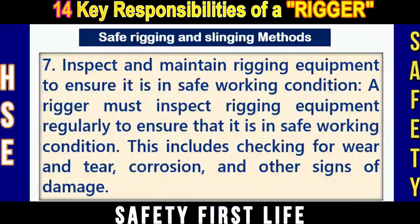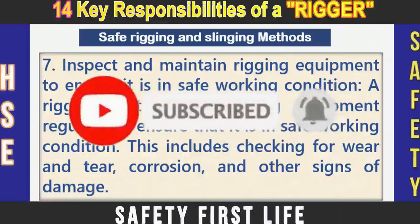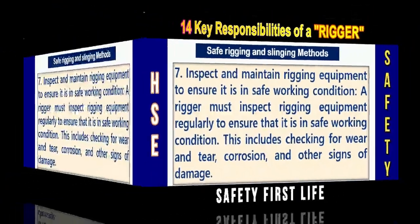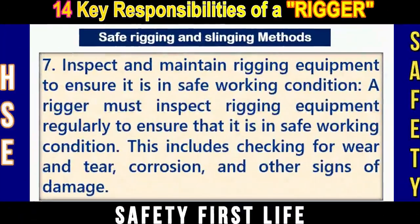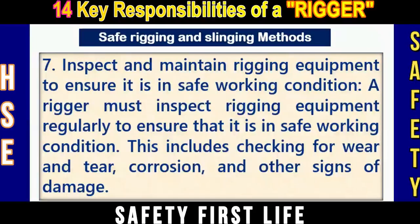Number seven: Inspect and maintain rigging equipment to ensure it is in safe working condition. A rigger must inspect rigging equipment regularly, checking for wear and tear and other signs of damage. These might be webbing slings, chain slings, wire rope slings, shackles, spreader beams, or other similar lifting accessories or tackles.